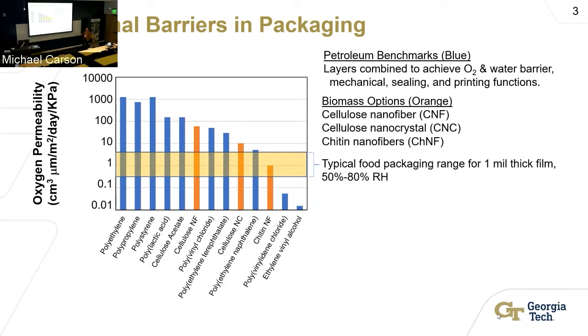But there are options that come from biomass — from naturally occurring materials available in large quantities. These are cellulosic and chitin-based nanomaterials. Cellulose and chitin have oxygen permeability baselines that are really close to the target range. The challenge is that the other polymers are thermoplastics — things that can be melted and processed through conventional manufacturing. The biomass options are building blocks: nanofibers or crystals that have to form into films by letting the building blocks assemble, usually in water, and then the water is dried.